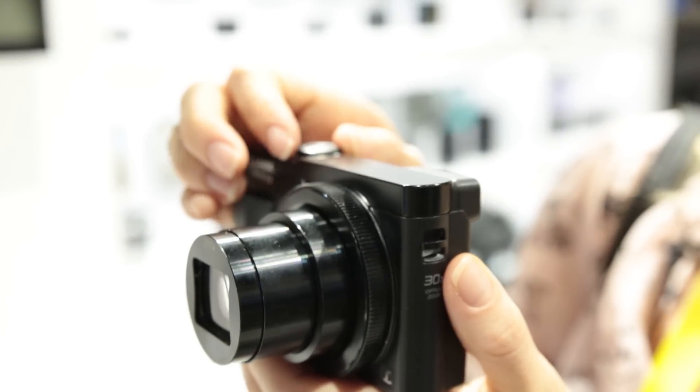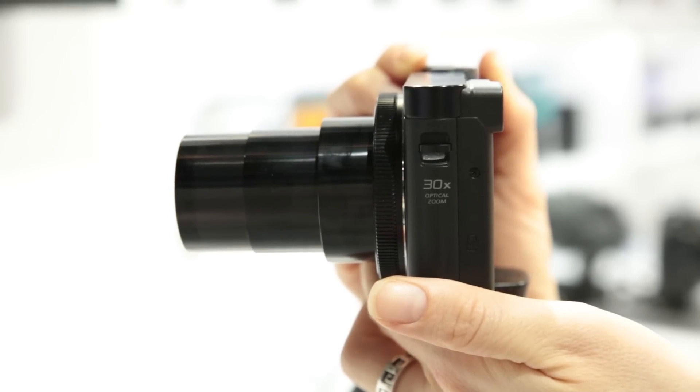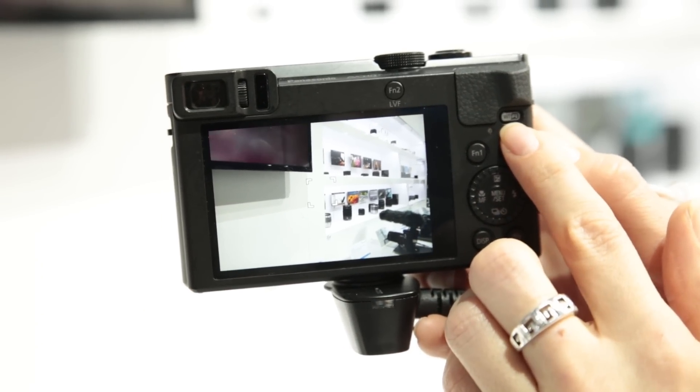Now this is a travel camera so it's got built-in GPS so it tags your shots for where you've been, so you'll know where you've been when you get back. It's got a 30 times optical zoom and a 12 megapixel sensor. It's also got built-in WiFi so you can easily back up your shots when you get home.